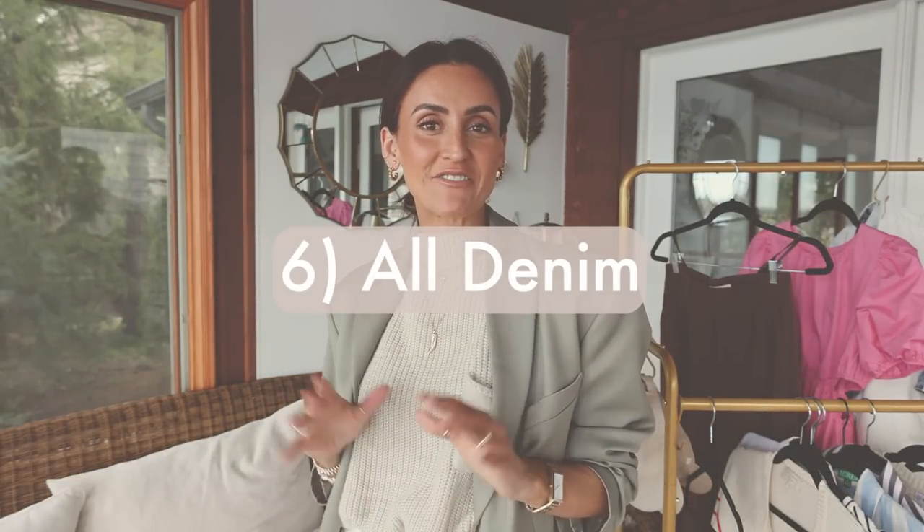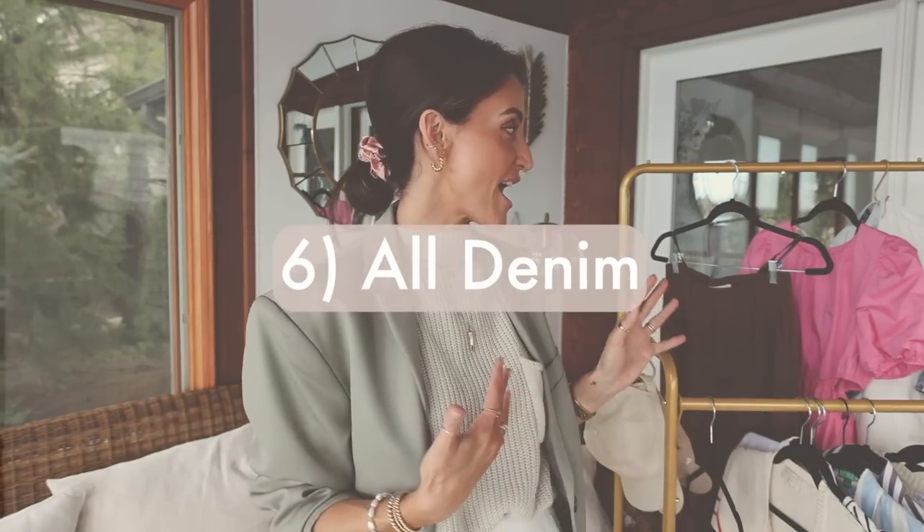Number six is the all-denim look. It's something that's never really out of style — if you love it, wear it. You can always rock a denim-on-denim look and feel fresh. They call it the Canadian tuxedo, and it's coming back in a big way this year.